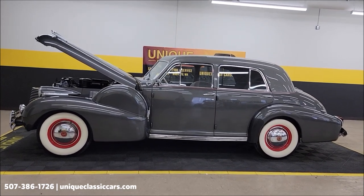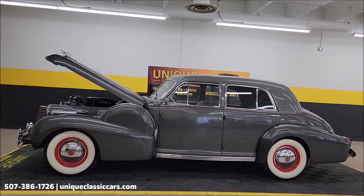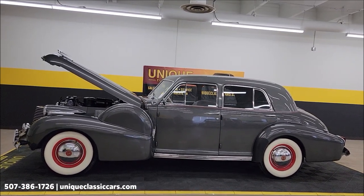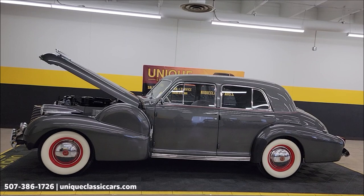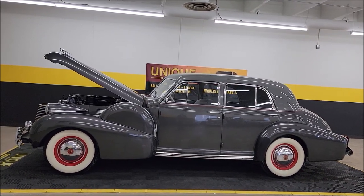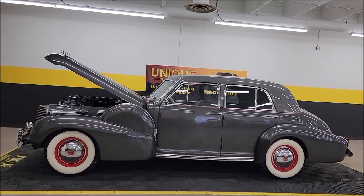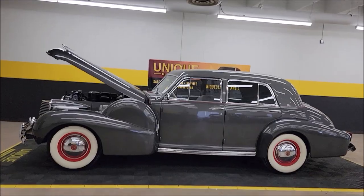UniqueClassicCars.com — click on the link down below this video in the description, at 507-386-1726. Remember, we do consider trades, financing is available, we can assist with transportation, and this vehicle may be eligible for an extended service contract. Consult with your sales associate when you call in or email.